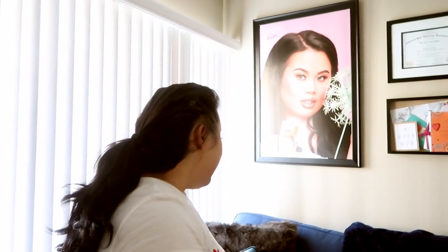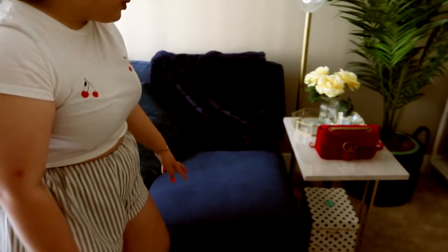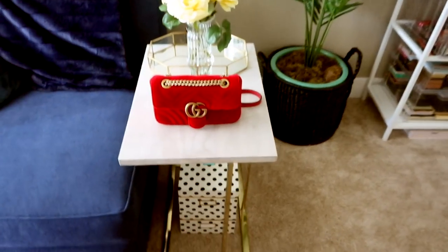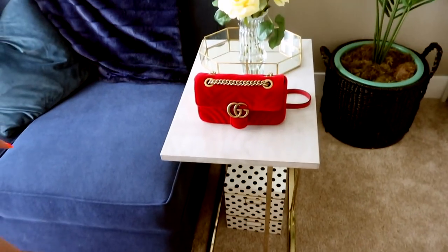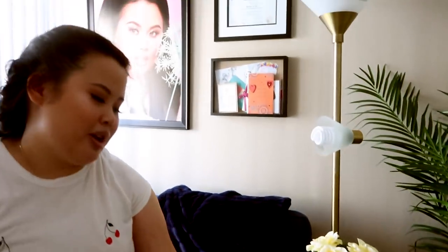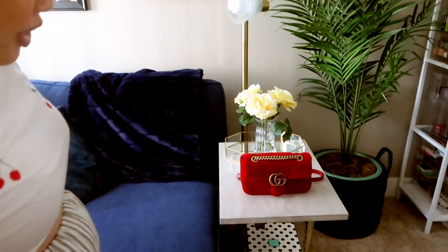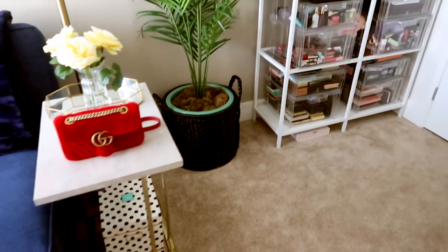I get a lot of questions on the couch in our living room — which is also this sofa — and we got it at Living Spaces. I think it's called the Cypress but I'm not too sure. All the little decor stuff is from Home Goods. We got this side table at Marshall's — Carlos actually found this for me when I was about to put a really ugly one in, so that worked out perfectly.